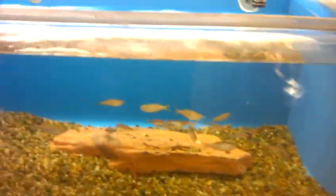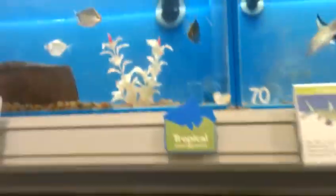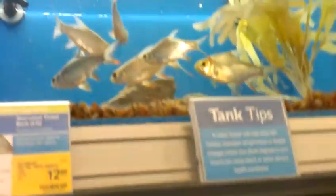Tiger barbs. Rose lines. A couple of gouramis — these are really nice, they're opaline gouramis. Bala sharks. There's some bigger ones up there, there's some silver dollars. Some big red tails.